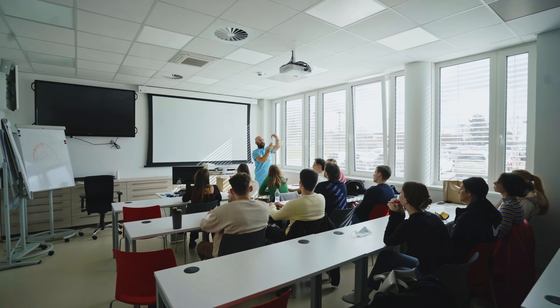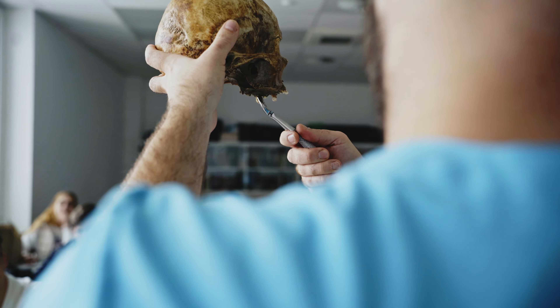The exciting journey of dental school begins with a two-year-long basic module where we get to underpin the sciences that you're going to need in your coming years in dentistry. Think anatomy, physiology, microbiology and dental sciences like oral pathology and anatomy.